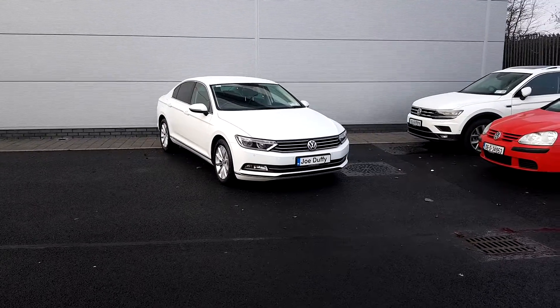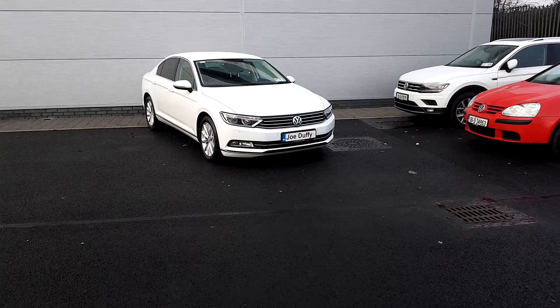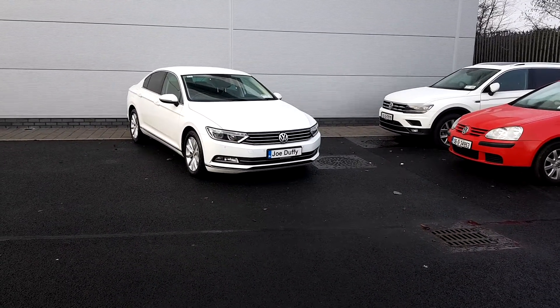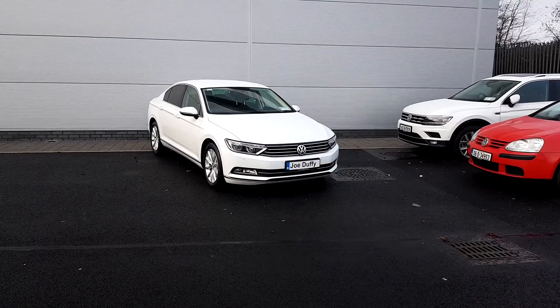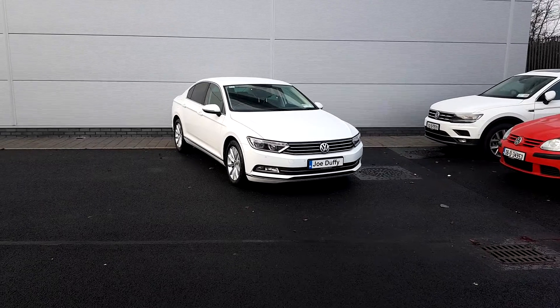As you can see, it has 17-inch alloy wheels, keyless entry, and keyless start. There are parking sensors on the front and also on the back. It has privacy glass in the rear, and this is a 1.6 diesel. Now I'll take you on the inside for a quick look.